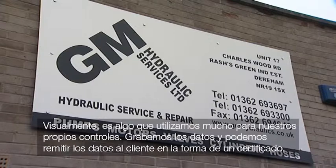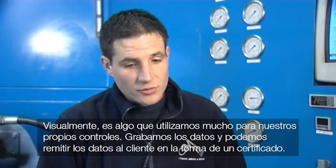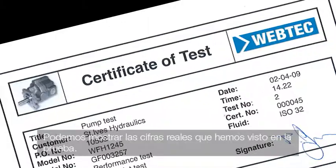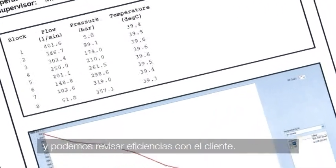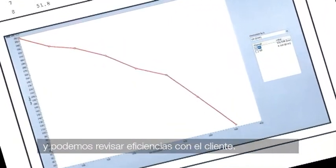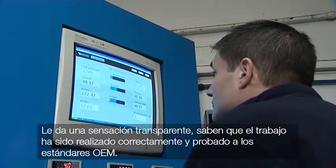Visually, it's something we use a lot for our own checks. We record the data and can forward it to the customer in the form of a certificate. We can show the actual figures seen on the test and go through efficiencies with the customer — it gives it a transparent feel. They know that the job's been done properly and tested to the OEM standards.